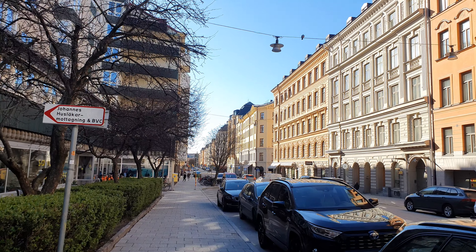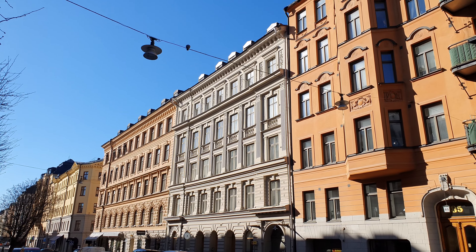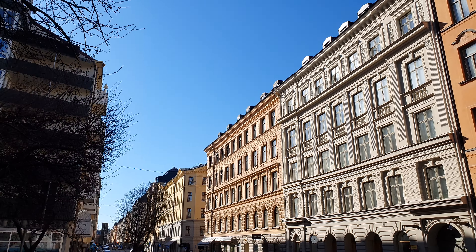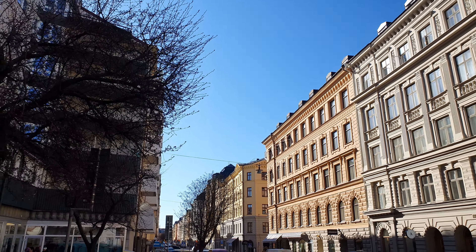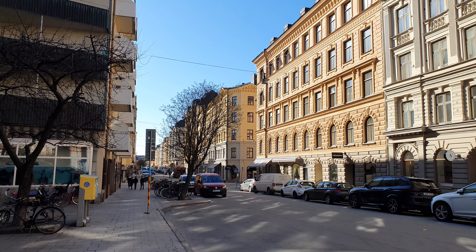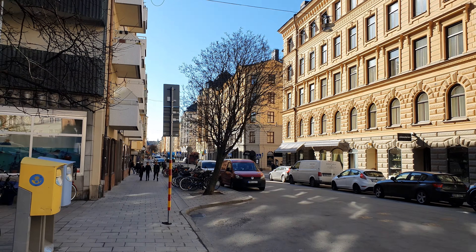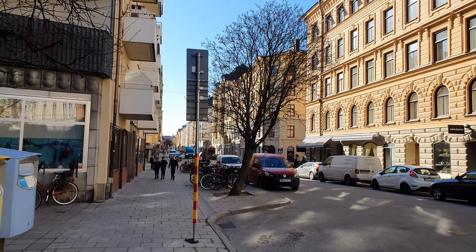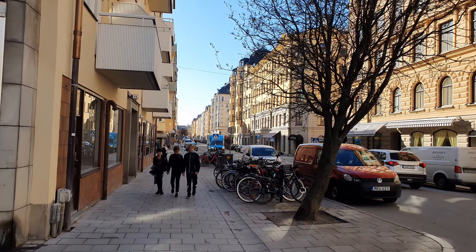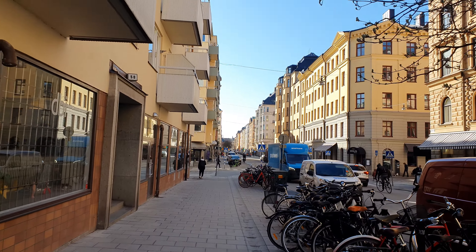I like the buildings here — the different styles. Window cleaning would be difficult though. You can clearly see all the bicycles are outside again now — everyone's using their bicycle again. And there are way fewer e-scooters than last year, about a third. From three thousand down to a thousand — you can really tell the difference.